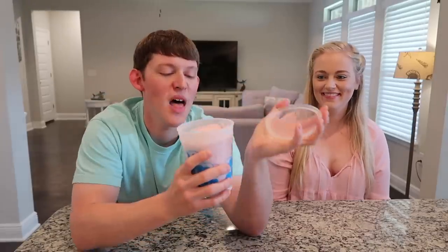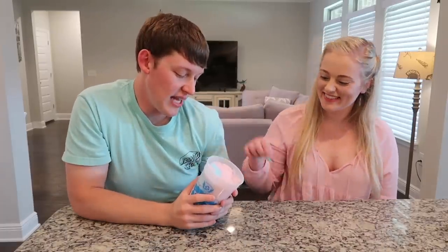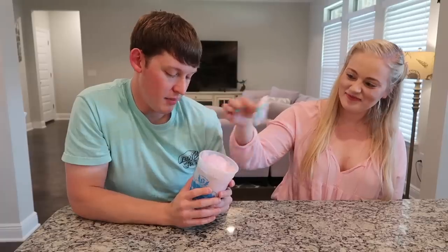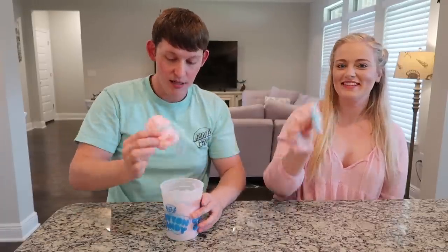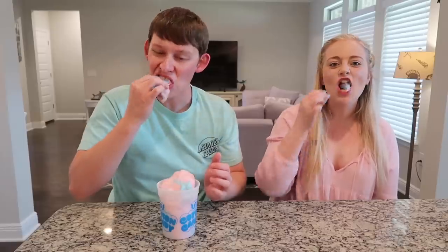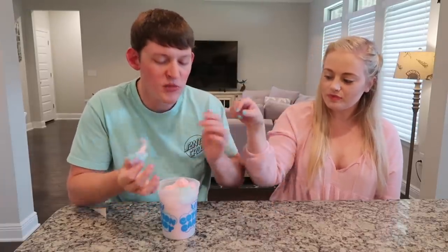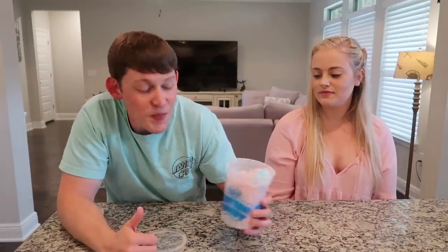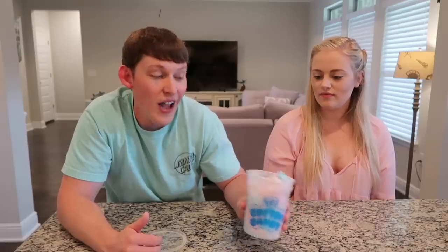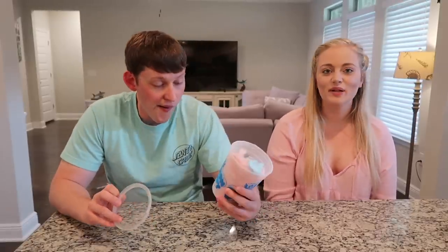First up, we have the original cotton candy to establish a baseline. We pop it open and it smells like cotton candy — smells like the fair. It's a mix of blue and pink, kind of like a gender reveal party in a bucket. Very cotton candy. The blue is overpowering the pink. It's just the typical cotton candy you'd get from a fair or a gas station — pretty standard.